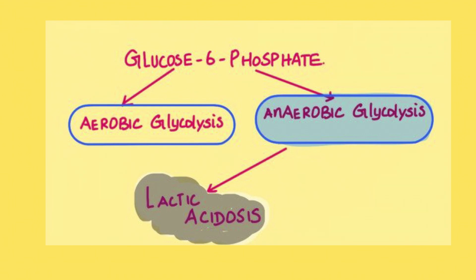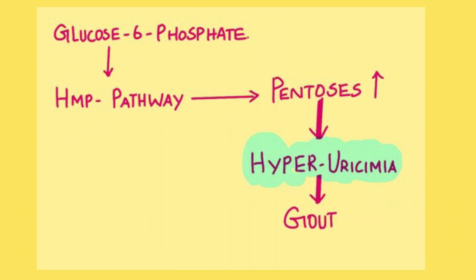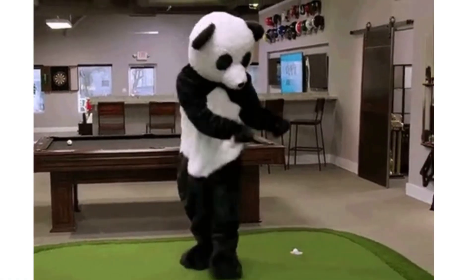Glucose-6-phosphate can also enter the HMP pathway, which is responsible for production of pentoses. These excessively produced pentoses lead to hyperuricemia — elevated uric acid in the blood — and this leads to gout. This explains the tenderness in the first metatarsophalangeal joint — the big toe — due to excess HMP pathway activity from the accumulated glucose-6-phosphate. That's how we arrive at the diagnosis of Von Gierke disease.